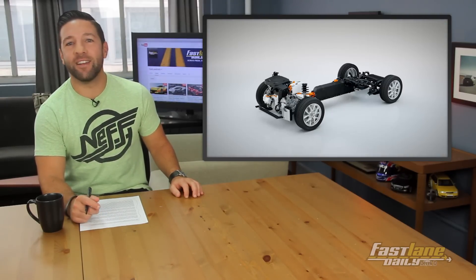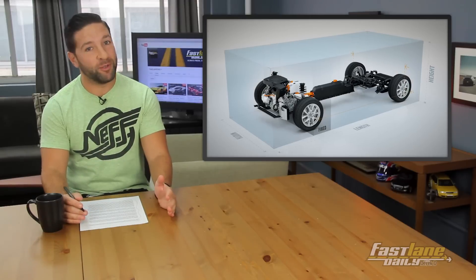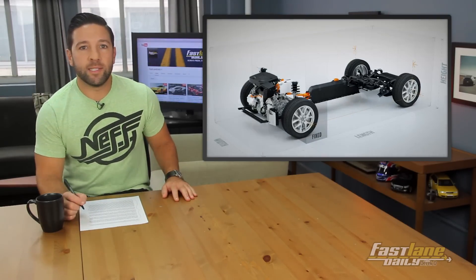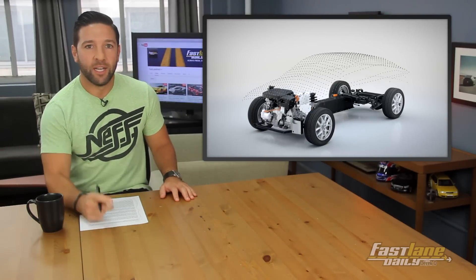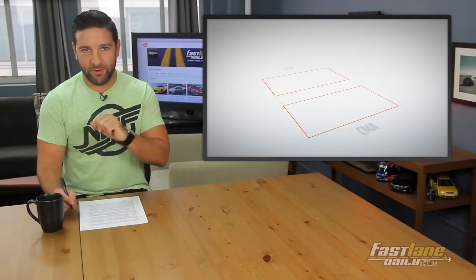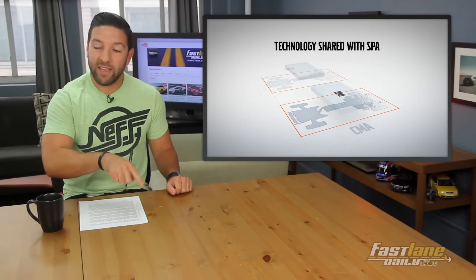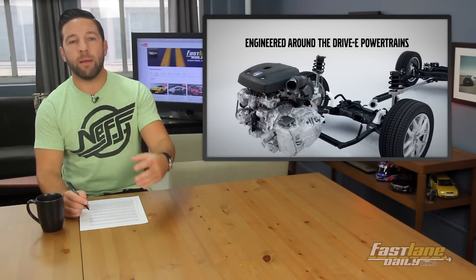For all the Volvo fans, it looks like after years of waiting, Volvo finally has their next platform to produce new vehicles. The CMA platform — and no, I'm not talking about the country music awards — which Volvo acquired from its parent company Geely, is going to help the brand add additional models. One of them is expected to be a Volvo XC40 compact crossover, which will share its components with the next generation V40. However, the XC40 will arrive first, and then the next generation V40 will arrive sometime later.